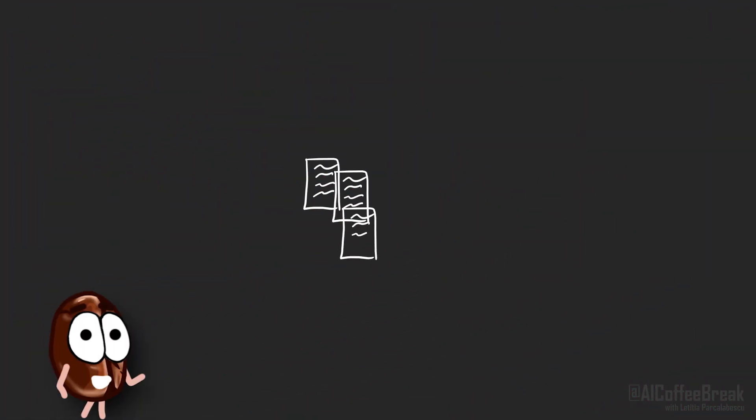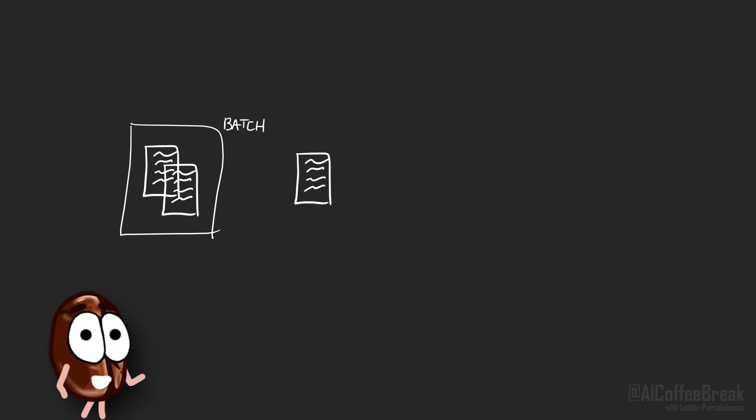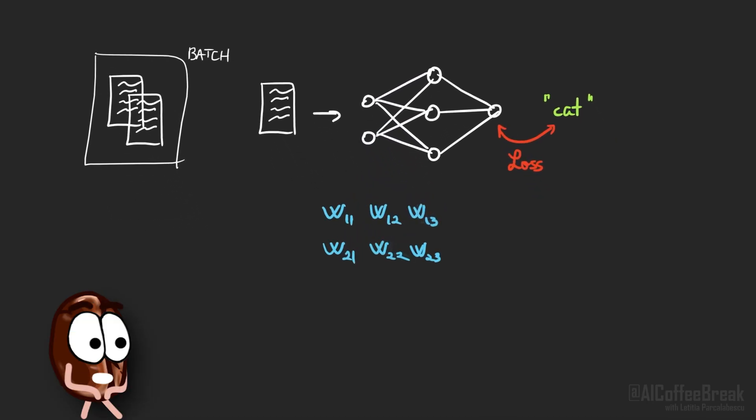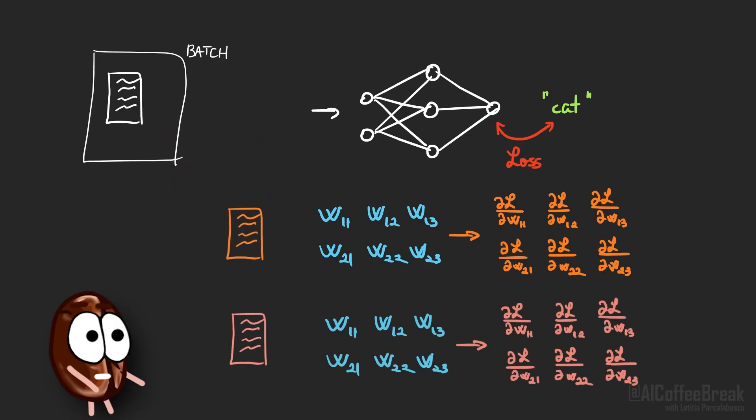In normal neural network training including LLMs, we take each sample from a training batch and push it through the network. We get an output and compare it to the expected output from the training data. We compute the loss — that tells us how far the model's output is from the expected output — and compute the gradient of the loss with respect to the weights. Those gradients tell the model how it needs to change each weight to be a bit more correct next time.